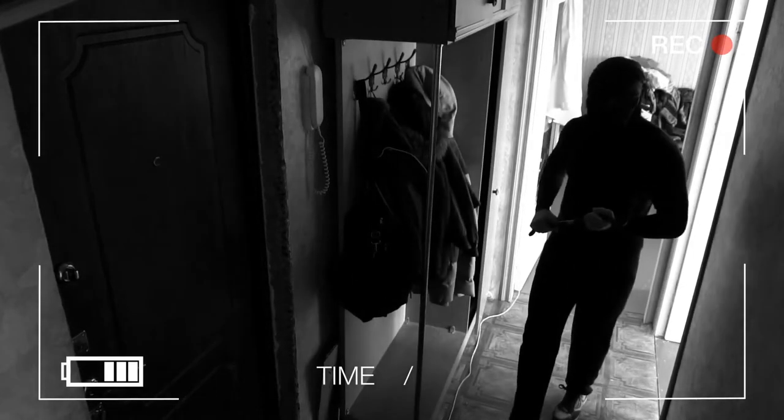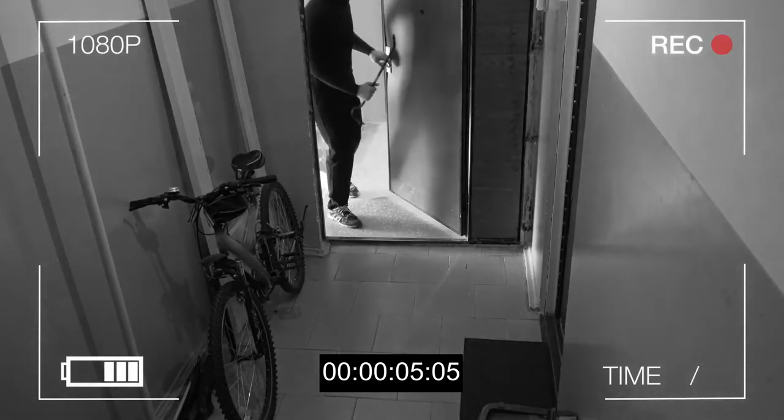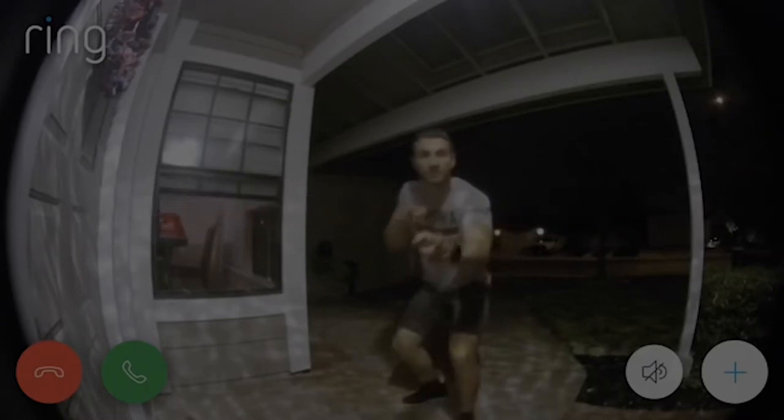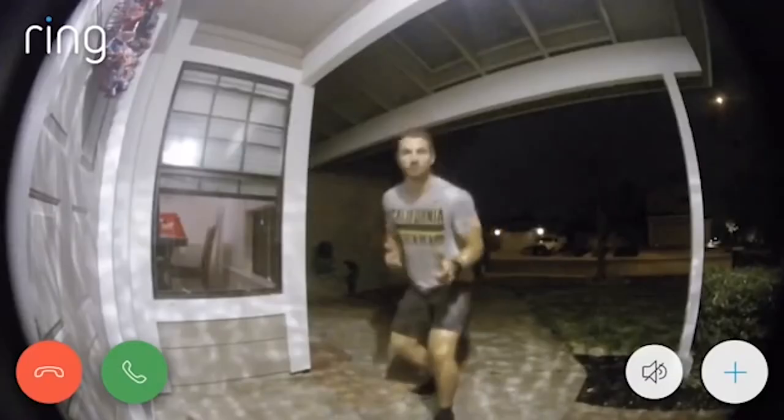But when someone is up to no good, like stealing your freshly delivered packages, they probably aren't ringing the bell. Ring Video Doorbell Elite definitely has you covered there, with infrared night vision and advanced motion detection. It is safe to say that Ring Video Doorbell Elite is for both convenience and safety.